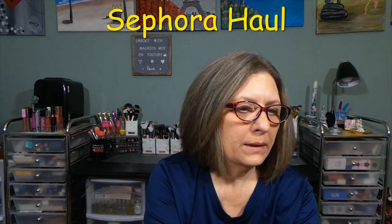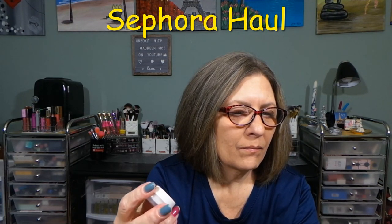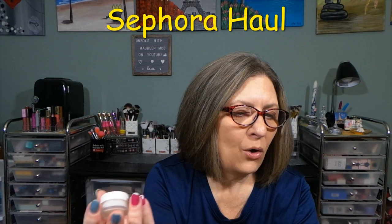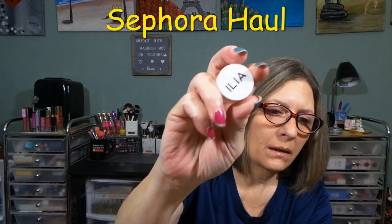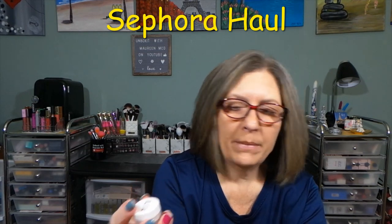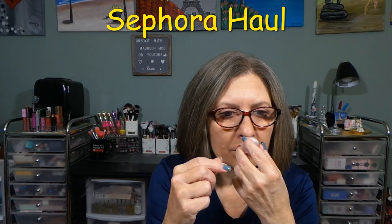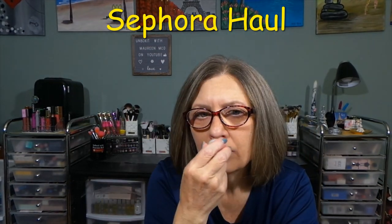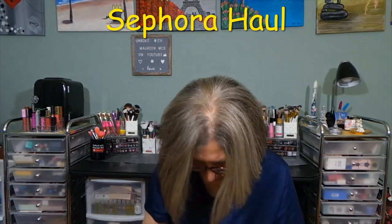The coconut lip balm, country of origin is Italy. The Tarte, obviously, is made in China. Ilia — this is a lip wrap, hydrating, masking, clear. Made in the U.S. No scent. That's where they could have put a little bit of scent — watermelon, strawberry, a berry, coconut, anything. But that has nothing, which I'm fine with.